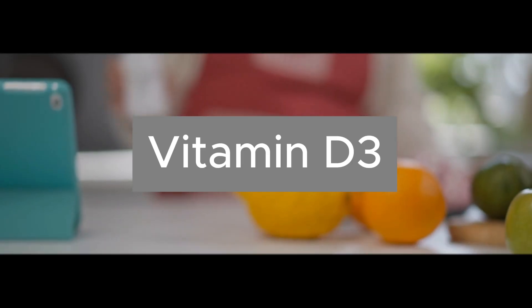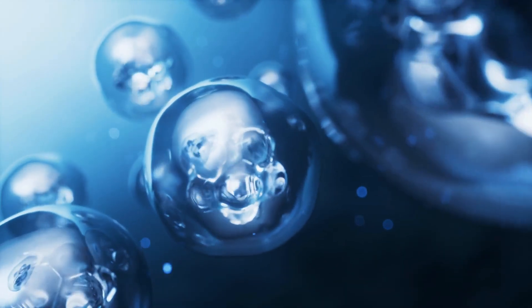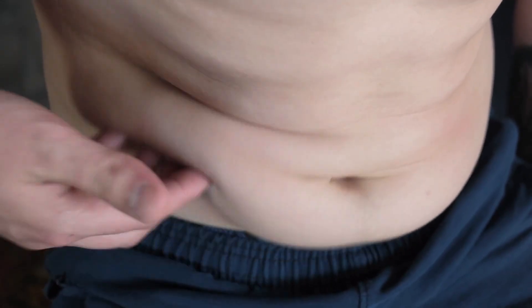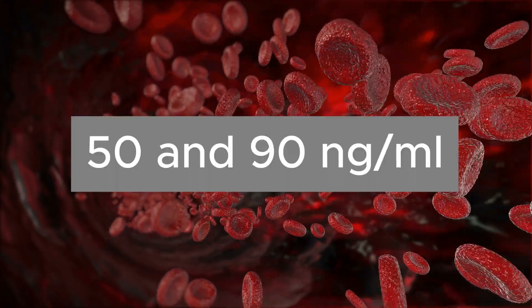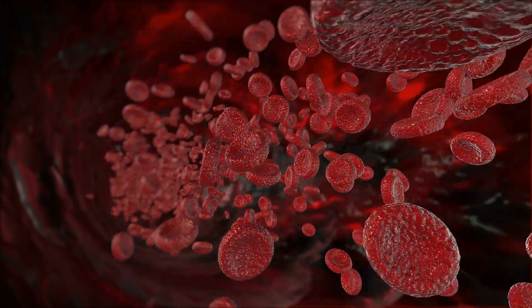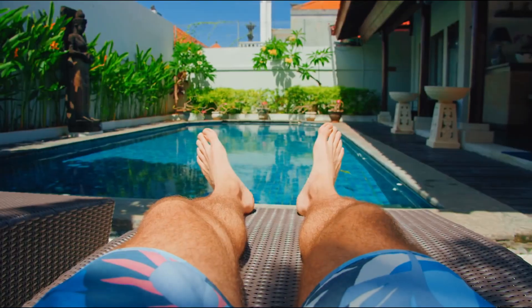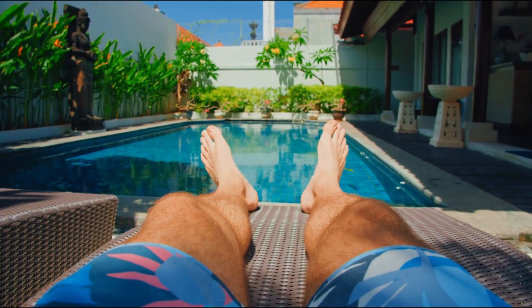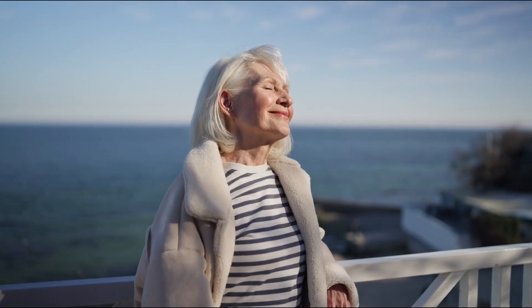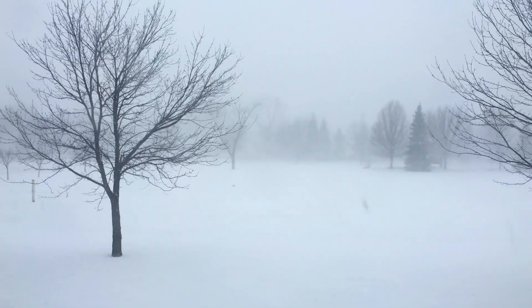Now let's talk about vitamin D3. D3 is another key nutrient, but it works differently from K2 — it acts more like a hormone than a vitamin. It's stored in body fat, so too much can become toxic. The ideal blood range is between 50 and 90 nanograms per milliliter. For most people, 5,000 IU per day is a safe and effective dose. But here's the golden rule: test before you supplement. After the age of 60, your skin produces only about 25% as much vitamin D as it did at age 20. Add long winters, sunscreen, or limited outdoor time, and deficiency becomes almost guaranteed.